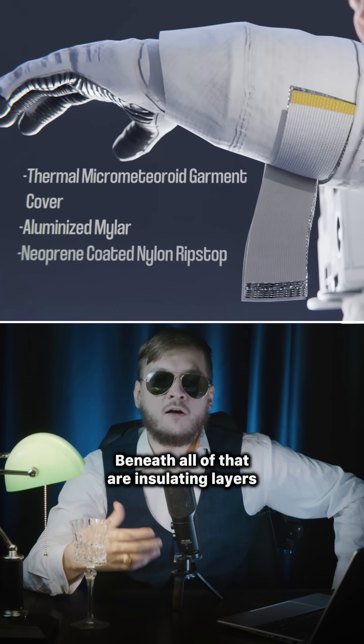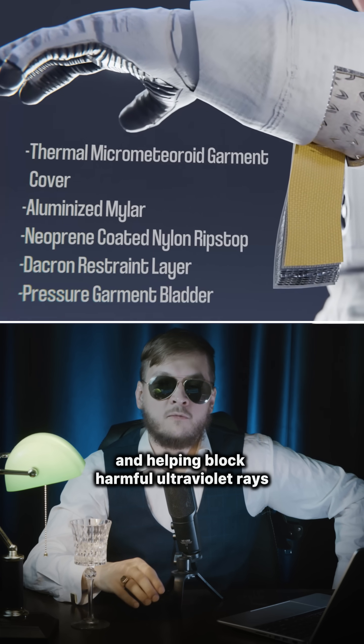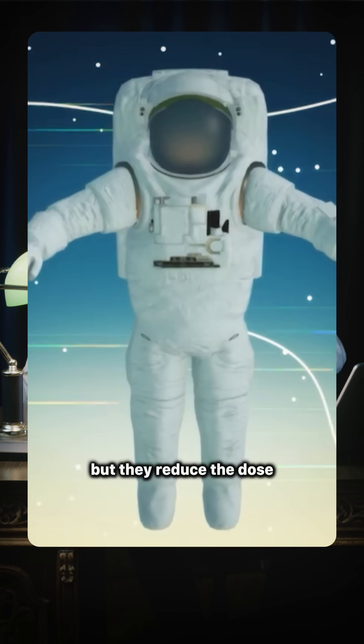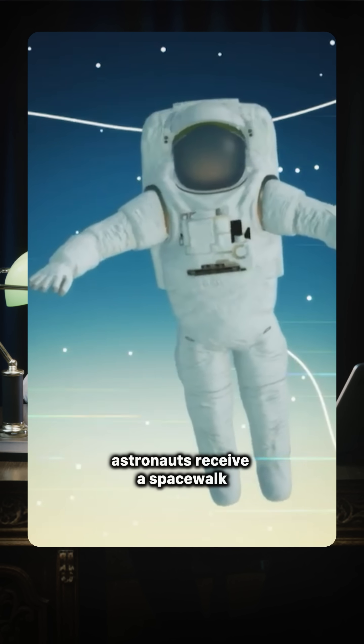Beneath all of that are insulating layers, slowing heat transfer and helping block harmful ultraviolet rays. These layers don't stop all radiation, but they reduce the dose astronauts receive during a spacewalk.